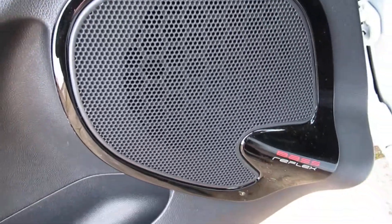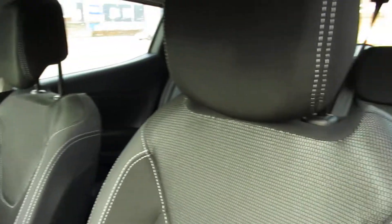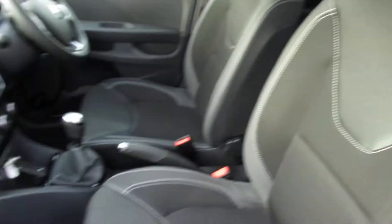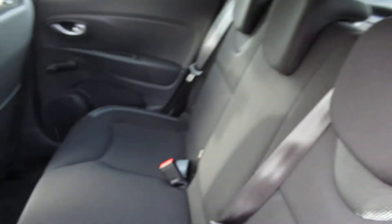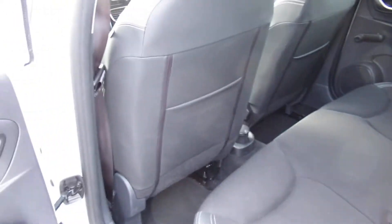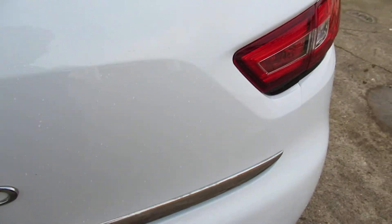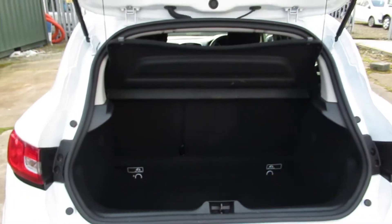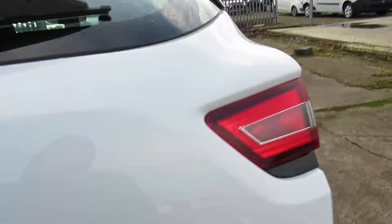It also comes with a bass reflex sound system. This is a cloth interior — spacious little car. There's a 60-40 split in the rear seats, some storage pockets behind, and it does have manual rear windows. Moving to the boot, there's enough room for your weekly shop or more.